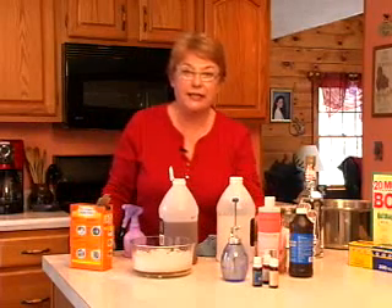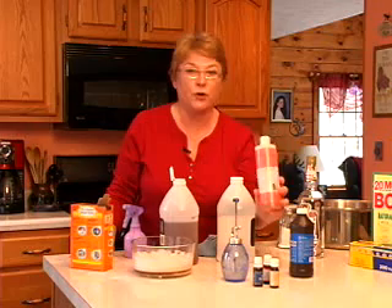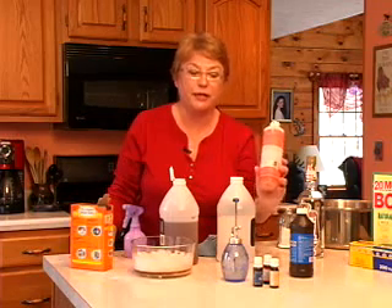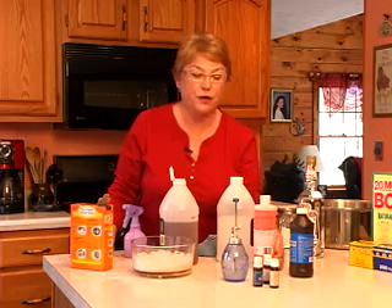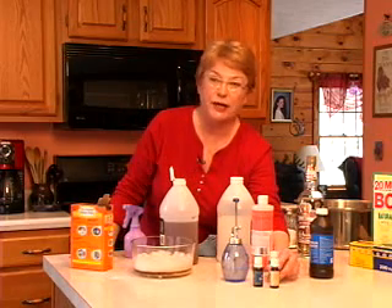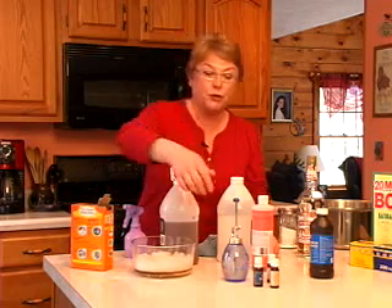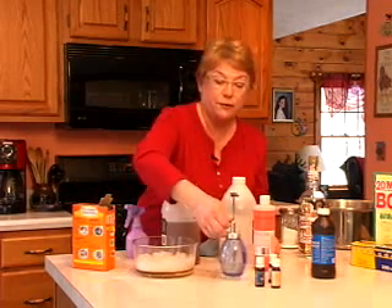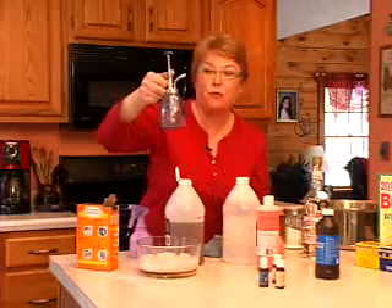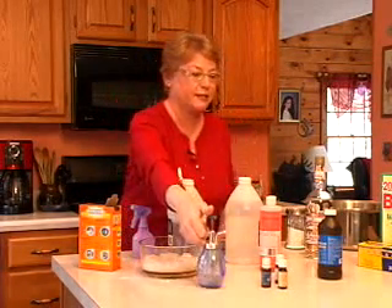Also, you can get liquid castile soap at the health food store and this will clean anything in your home and it's non-toxic. You can also add essential oils from your health food store to any of these products to create a nice-smelling product. You can put essential oils in a plant mister, add water, and spray for a pleasant non-toxic air freshener.